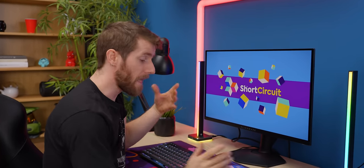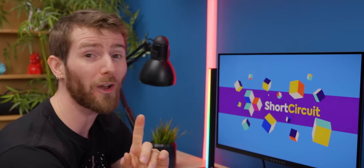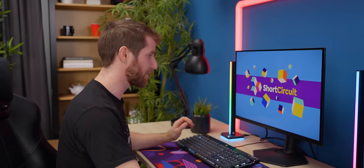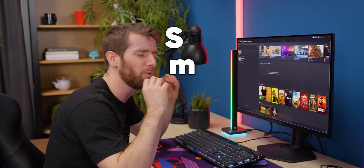Of course, I wouldn't be saying I'm considering upgrading to this one if I thought any of these were deal breakers. And compared to the 240 Hertz of that bigger display, the 360 is just so smooth.